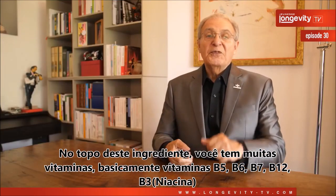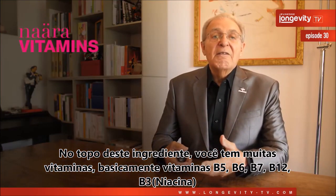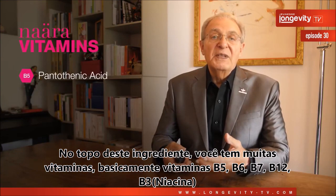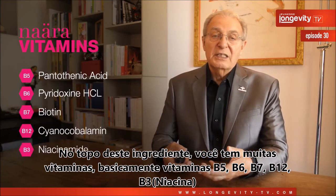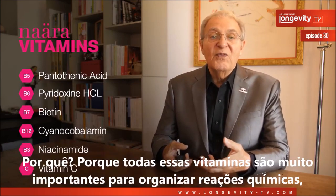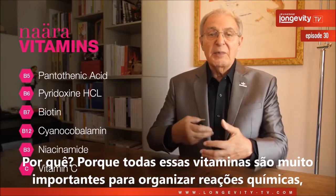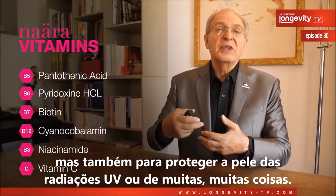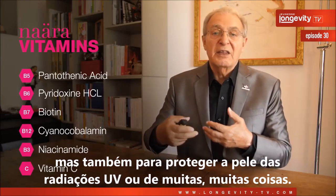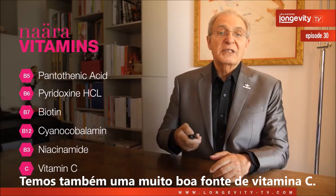On top of the collagen ingredient, you have many vitamins — basically vitamins B3 niacin, B5, B6, B7, and B12. All these vitamins are very important to support chemical reactions, but also to protect the skin from UV radiation and for many other functions. We also have a good source of vitamin C.